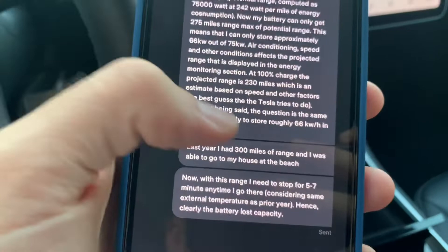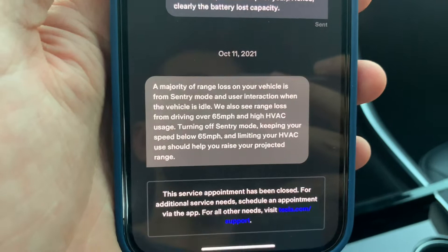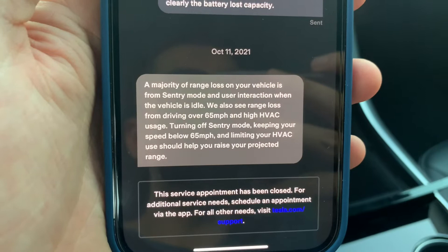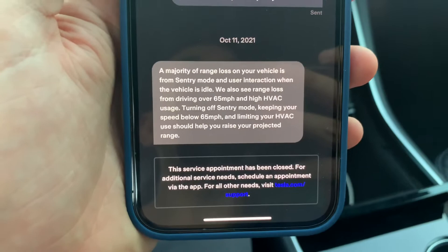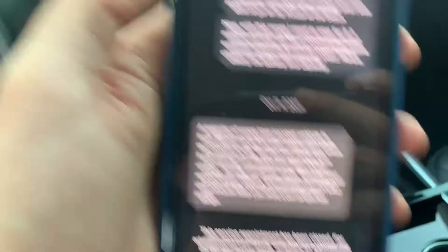Tesla's reply was: 'A majority of range loss on your vehicle is from sentry mode and user interaction while the vehicle is idle. We also see range loss from driving over 65 mph and high HVAC usage. Turning off sentry mode, keeping your speed below 65, and limiting HVAC use should help raise your projected range.' They are referring to the projected range, but my question is about the stated range — which decreased in less than two years with only 22,000 miles, from 310 to 275 miles. Then they closed the service appointment without letting me reply.